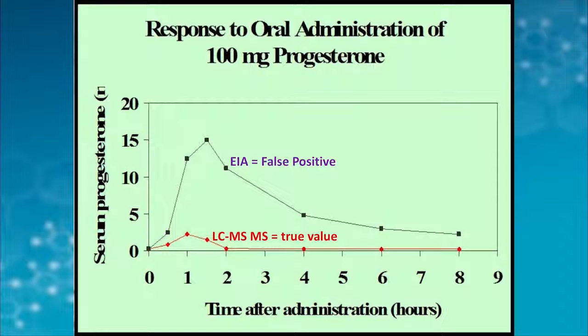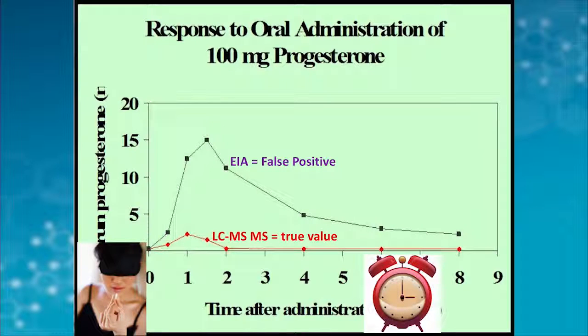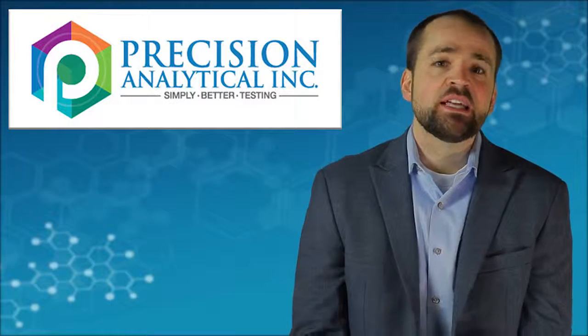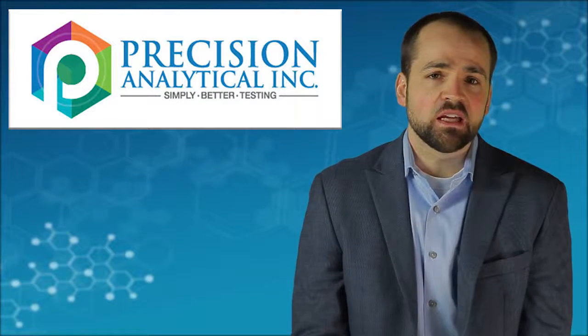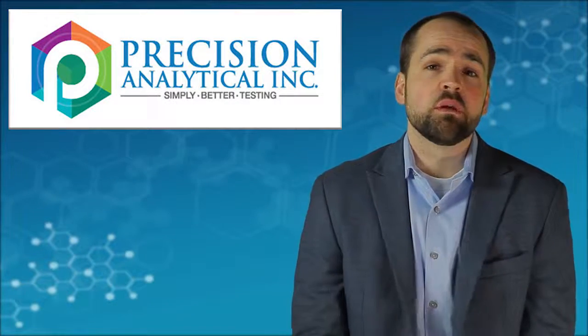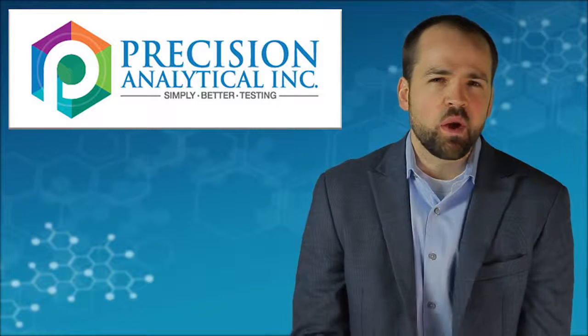By the time you get around to testing the progesterone — say you take your progesterone at bedtime, 10 p.m., and it helps you sleep — when you wake up in the morning and rush off to get your blood tested, the progesterone that increased is already back to baseline. There's really nothing to see in the test. And if there is something left to see, it's usually an artifact of those metabolites artificially pushing the laboratory value up. When you test saliva or blood 10 hours after the supplement is taken, there's not supposed to be any progesterone left.